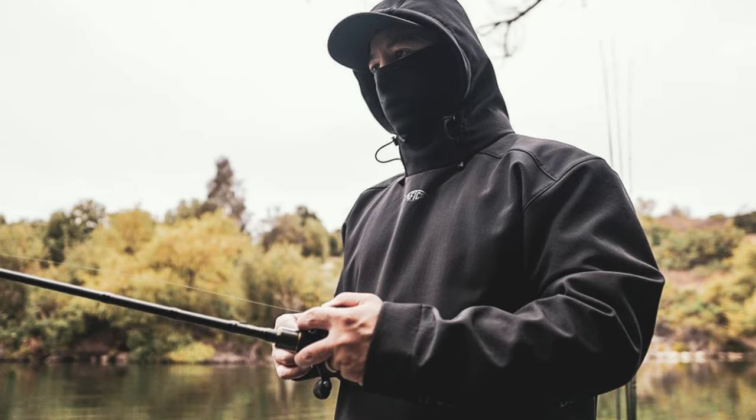I could not find a suggested retail price on this Aftco Reaper Windproof 3-layer pullover as of now. But the hoodie retails at that $69 mark, so I would guess it's going to be somewhere around there or just a little bit more. I think this is not only an excellent product but it would make a great gift as well.